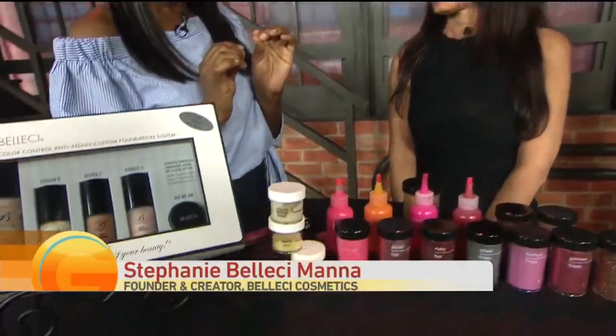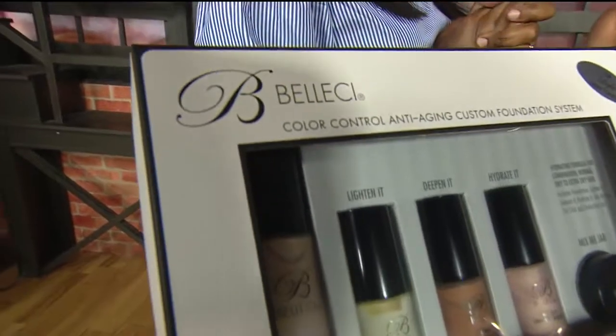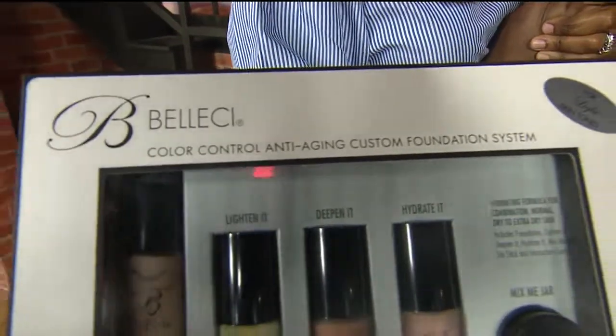This whole custom lip gloss thing is really what's going to take over. Yes, I've been in the industry for 20 years custom blending.